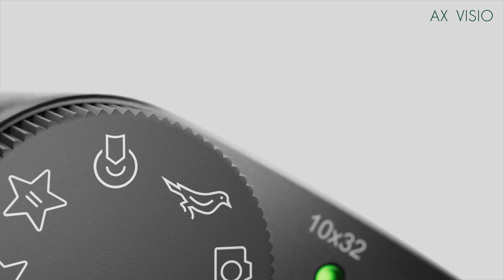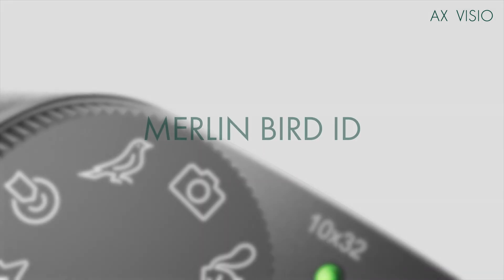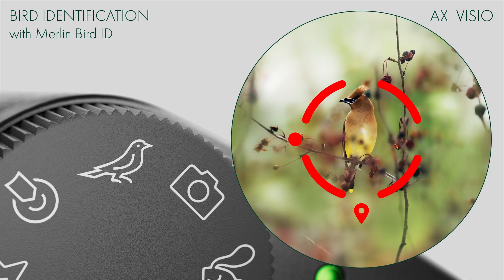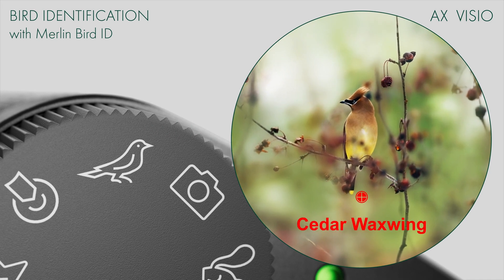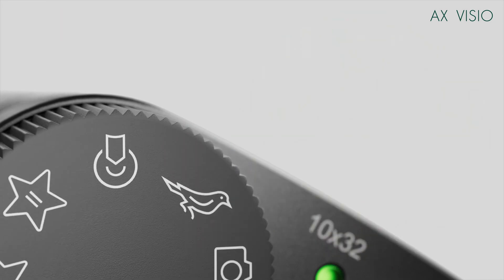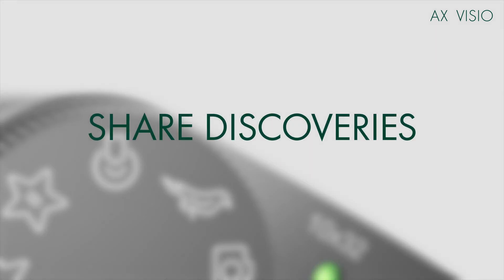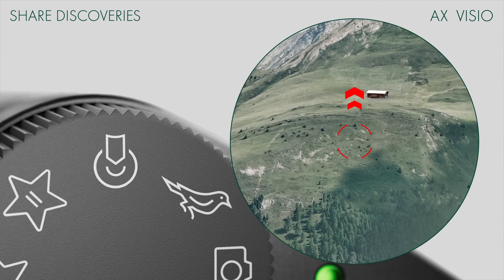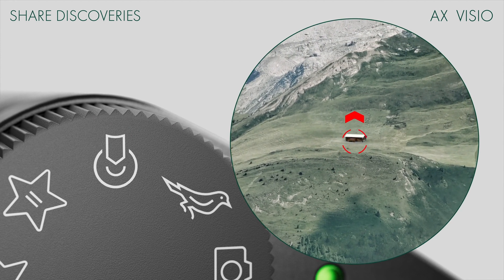The ability to identify a bird in a place you're not familiar with is game-changing. The sharing feature on this particular binocular is also pretty remarkable. If you spot a bird, you can push a button, hand it off to the next person, and it will guide them to where you saw the bird.